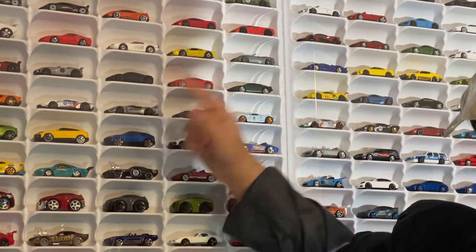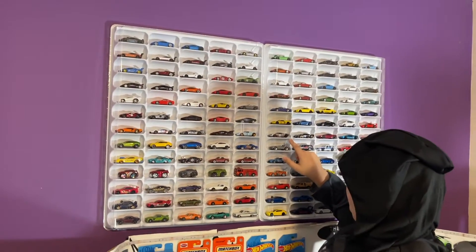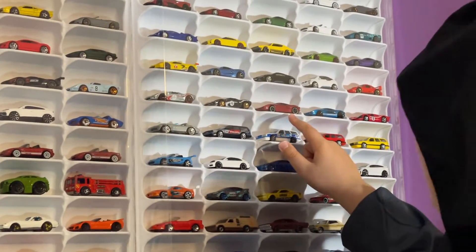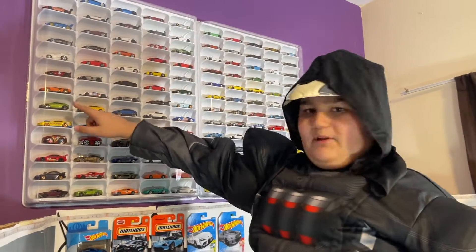Then we got the Ford GT line — my favorite line. We got the orange one, a race one, a racetrack one, the black version, the blue one, the golf version, a silver one, another black one, a red Matchbox one, a blue one, and the old version in red too.